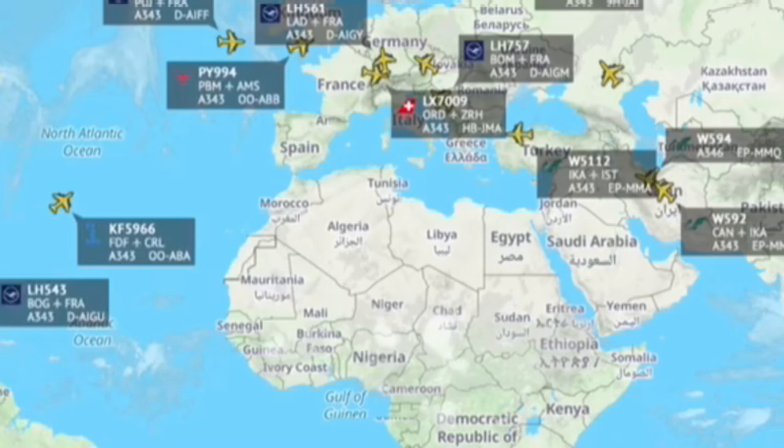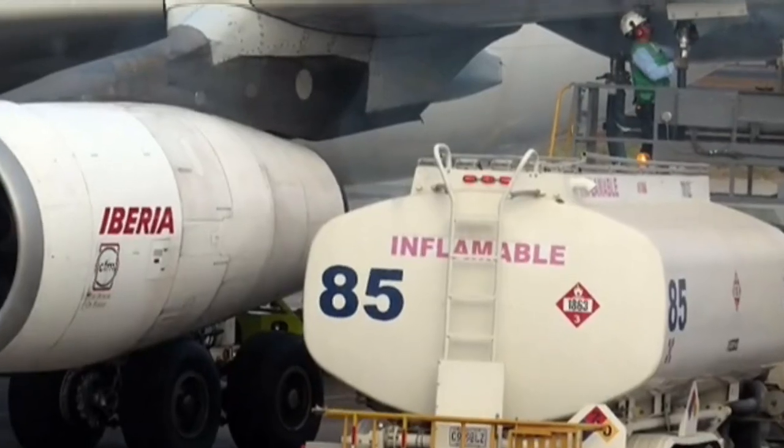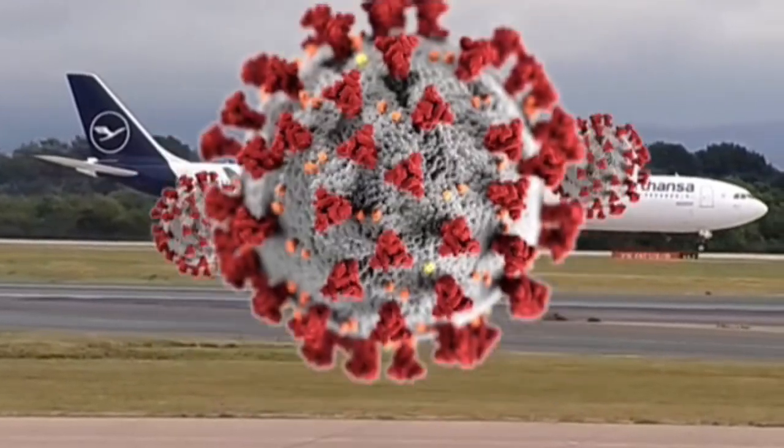Following the A340-300 were the A340-500 and A340-600 models, each with increasing operational ranges. Both became longer-range solutions with uprated Rolls-Royce Trent 500 turbofan engines and stretched fuselages.